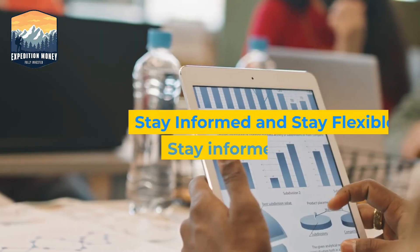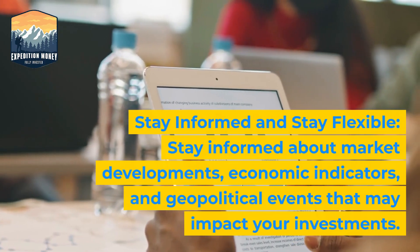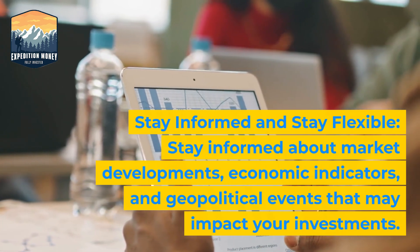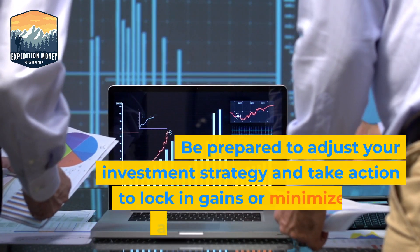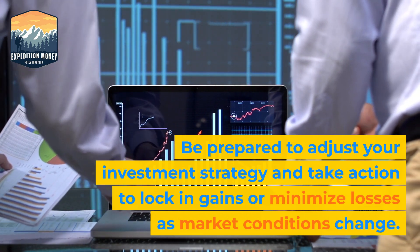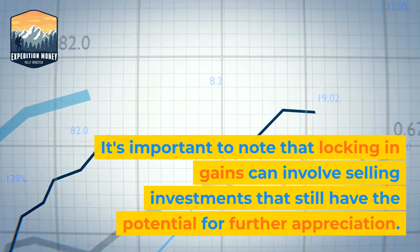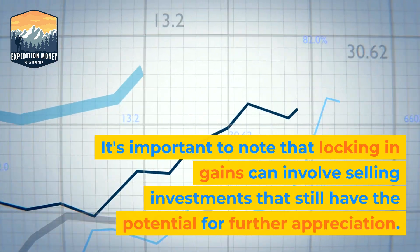7. Stay informed and stay flexible. Stay informed about market developments, economic indicators, and geopolitical events that may impact your investments. Be prepared to adjust your investment strategy and take action to lock in gains or minimize losses as market conditions change. It's important to note that locking in gains can involve selling investments that still have the potential for further appreciation.